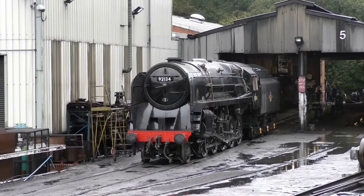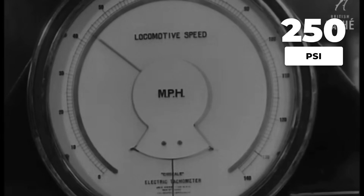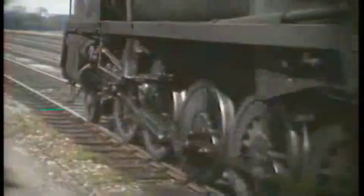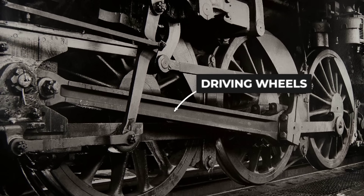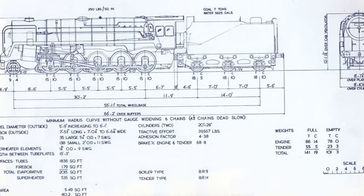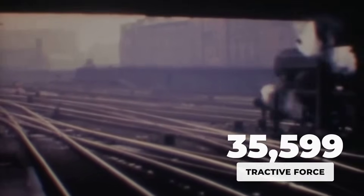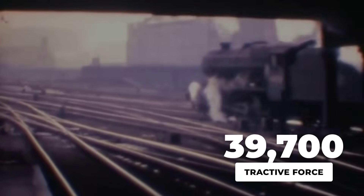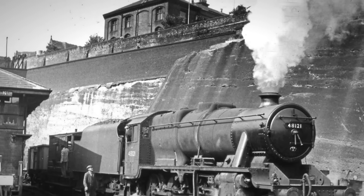The real secret to the Class 9F's surprising performance lay deep within its steam circuit. At the heart of the locomotive, a boiler operating at 250 pounds per square inch delivered a steady torrent of high-pressure steam to two massive cylinders, each 20 inches in diameter with a stroke of 28 inches. This combination was chosen for relentless, repeatable power — enough to produce a tractive effort of nearly 39,700 pounds force, a figure that eclipsed many earlier freight designs.